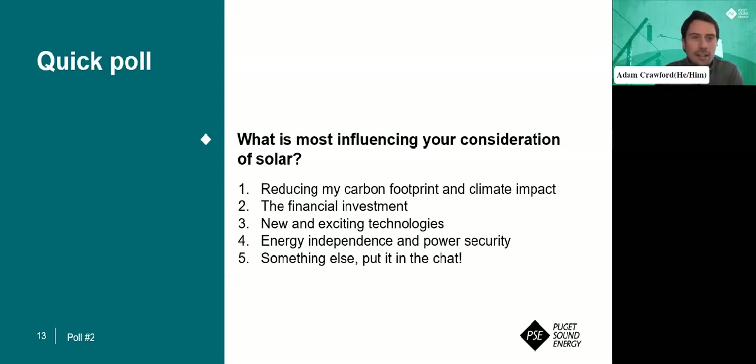We have closed our poll. Coming in at number one was reducing your carbon footprint and climate impact, followed by the financial investment at 31%. Thanks again to everybody that was participating in that poll. And now I want to hand it off to Marcus.